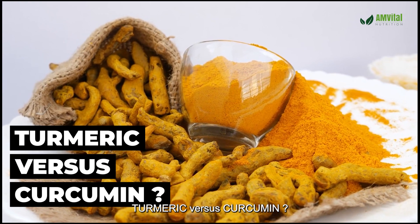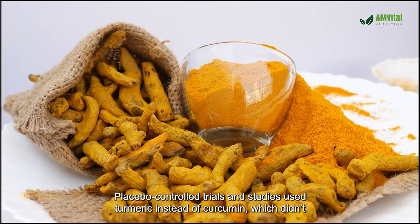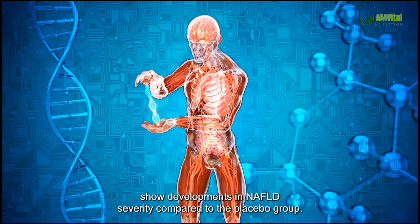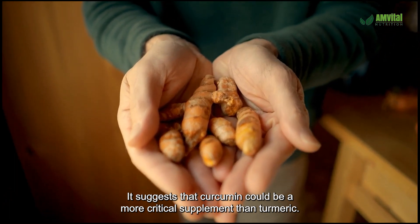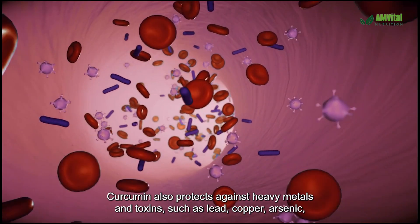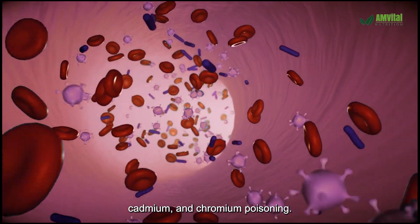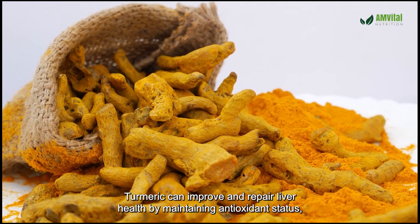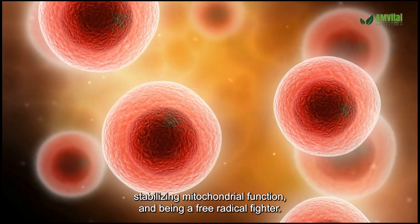Turmeric vs. Curcumin: Placebo-controlled trials using turmeric instead of curcumin didn't show improvements in NAFLD severity compared to the placebo group, suggesting curcumin could be a more critical supplement than turmeric. Curcumin also protects against heavy metals and toxins such as lead, copper, arsenic, cadmium, and chromium poisoning. Turmeric can improve liver health by maintaining antioxidant status, stabilizing mitochondrial function, and acting as a free radical fighter.